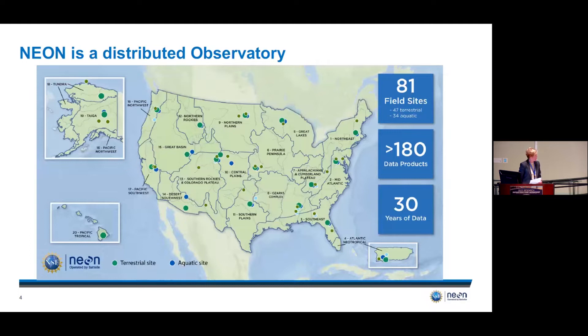NEON is a distributed observatory located at 81 sites across the US — 47 terrestrial and 34 aquatic — representative of 20 unique eco-climatic regions, ranging from the north slope of Alaska to Hawaii and Puerto Rico, spanning about a quarter of the longitudes and latitudes of our planet. By design, many sites are co-located with other networks including NSF BIO's LTER, USDA's LTAR Long-Term Agro Ecosystem Research Network, Smithsonian's Forest Geo, and NSF Geo's Critical Zone Network.